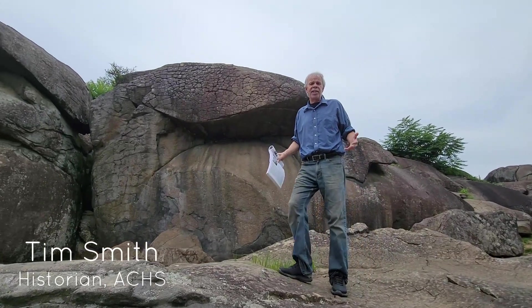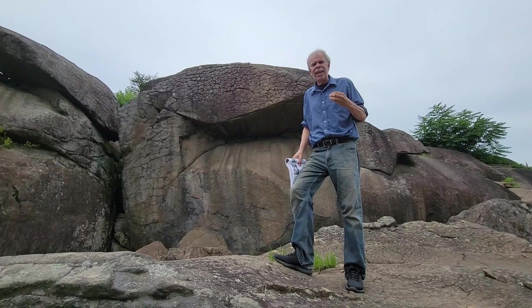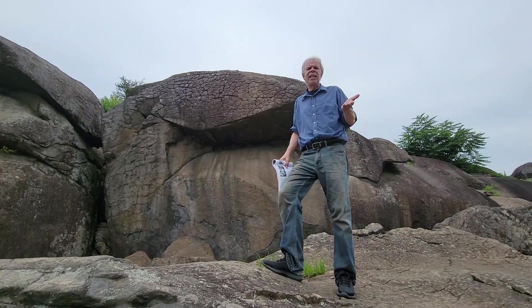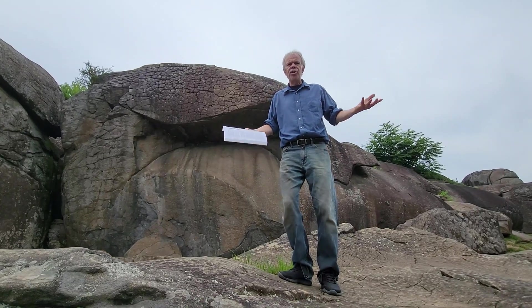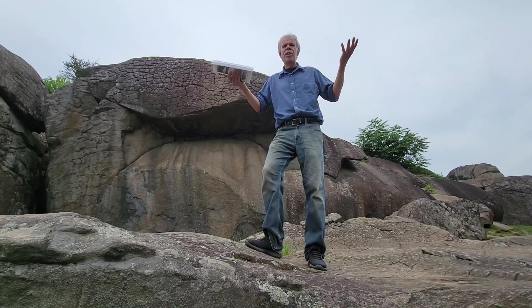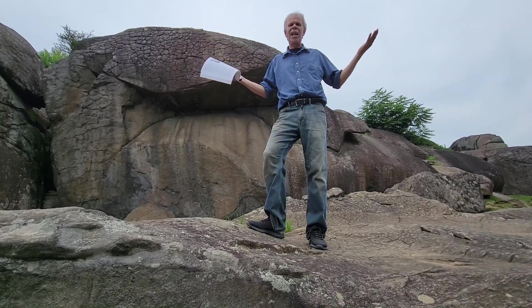The geology of Devil's Den is quite interesting. This area is formed by York Haven Diabase which, according to the Pennsylvania Geological Survey, is 201.2 million years old. Basically it's an intrusion of igneous rocks — hardened molten magma that was forced up from the center of the earth. As the softer sediments and soils erode away, more and more of these rocks are exposed.